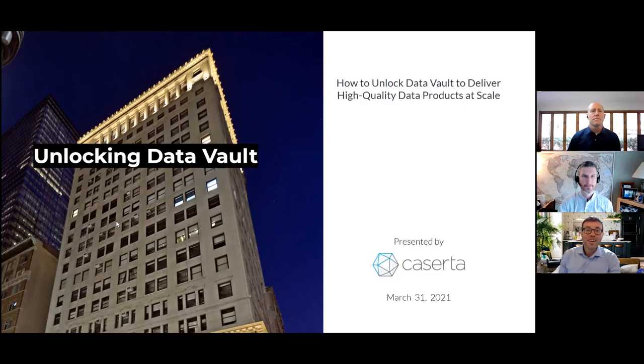A little bit of housekeeping before we get started. Caserta is a data and analytics professional services firm. We help leaders who understand the importance of becoming data-driven on their architectures, roadmaps, and advanced implementations of those designs. Our first call is always complimentary. You can reach me at remy@caserta.com with any questions about how to get started. If you have questions during the presentation, please ask them in the questions panel on the right and we will get them answered.